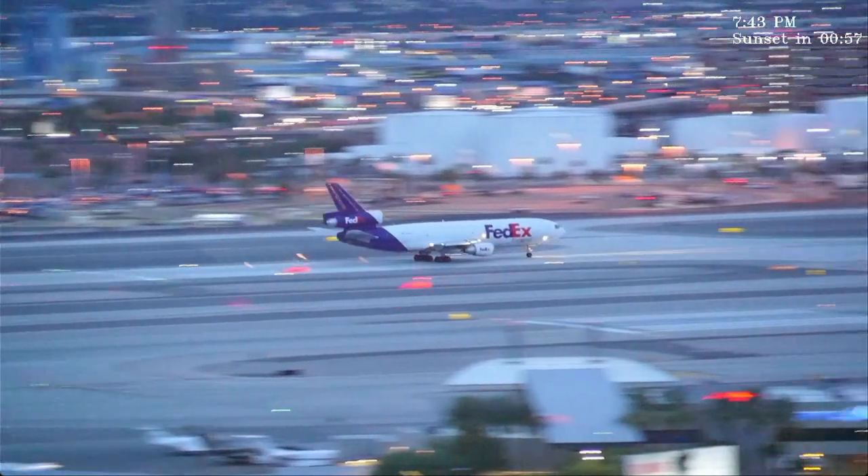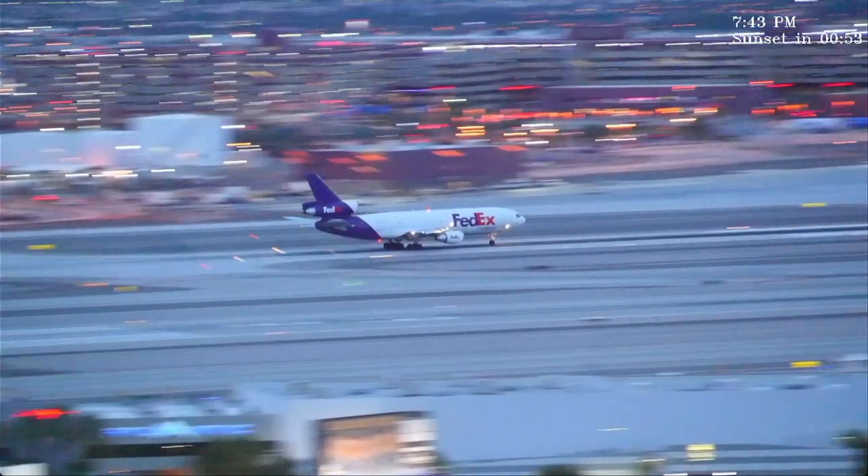Alaska 528, traffic holds, cross runway 26R, contact ground point 1. Cross 26R, over to ground point 1, Alaska 528.